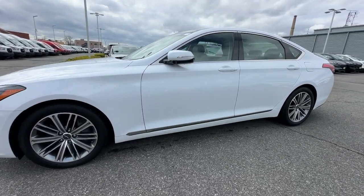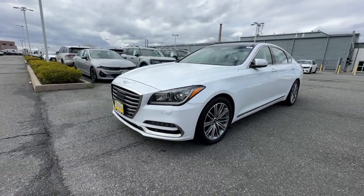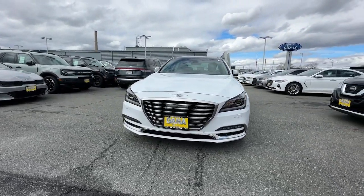Exhilarating performance and crisp modern luxury blend beautifully with midsize sedan convenience in this all new G80. See for yourself when you take it out for a test drive. Our professional staff looks forward to giving you excellent service.